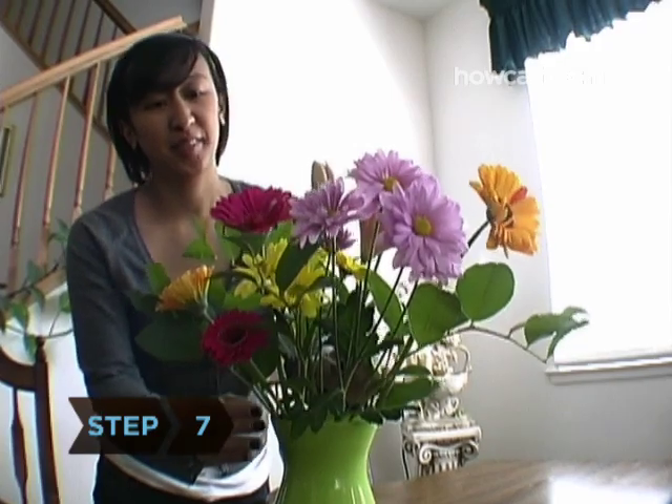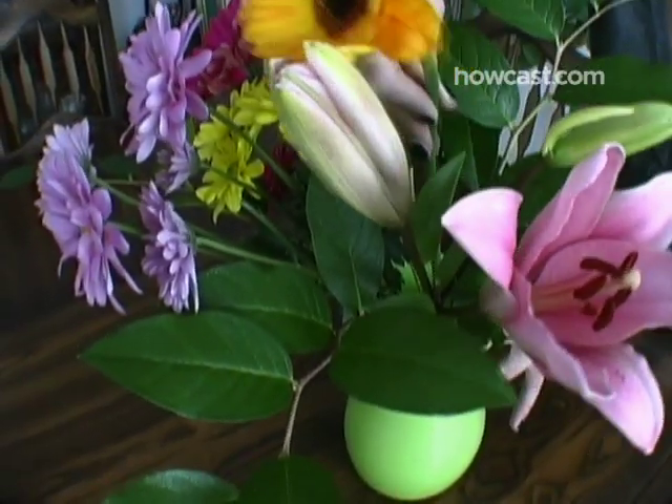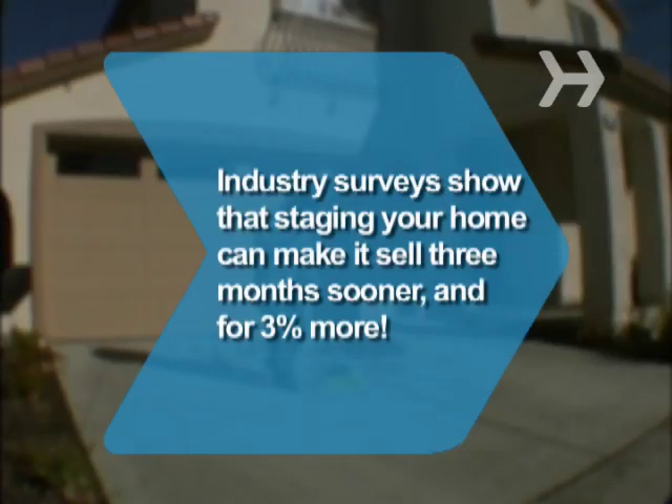Step 7. Put fresh flowers throughout the home. The sight and scent of flowers are proven mood boosters, which will help buyers look more favorably upon your home. Did you know? Industry surveys show that staging your home can make it sell 3 months sooner and for 3 percent more.